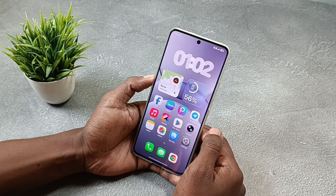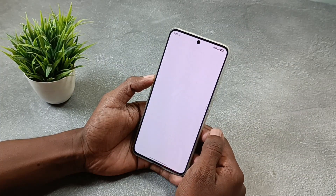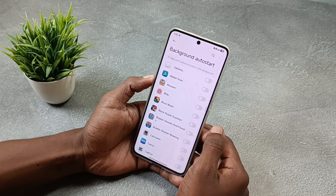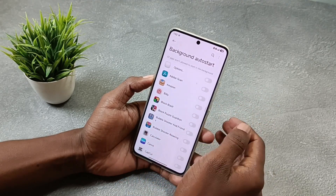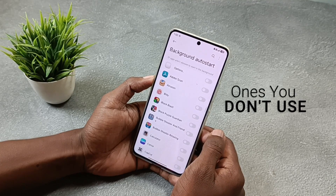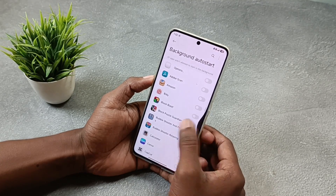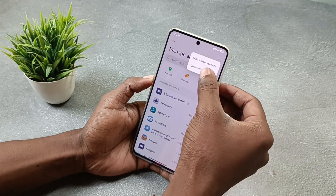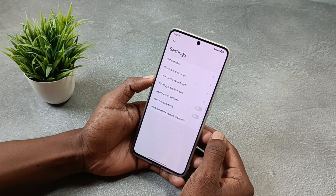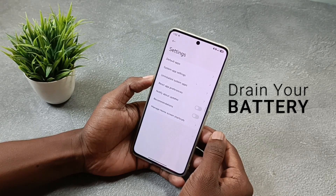Let's start with something super simple. Open the Security app, go to Manage Apps, then Background Auto Start Apps. You will see a bunch of apps turned on by default, so just turn off the ones you don't actually use. Then go back, tap on the three dots, select Other Settings, and turn off Recommendations, because this also runs in the background and quietly drains your battery.